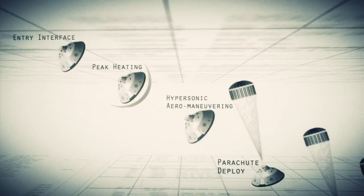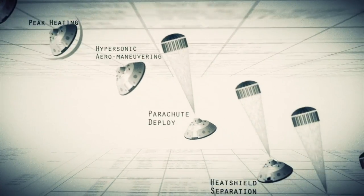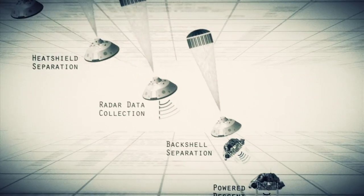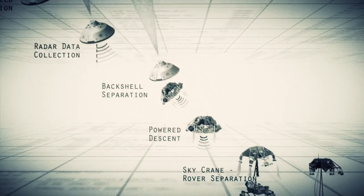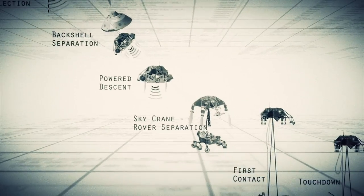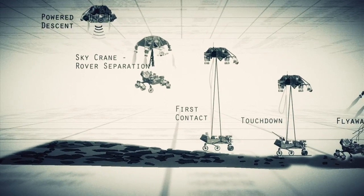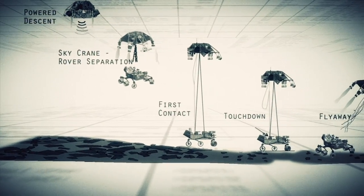Entry, descent, and landing — also known as EDL — is referred to as seven minutes of terror, because we've got literally seven minutes to get from the top of the atmosphere to the surface of Mars, going from 13,000 miles an hour to zero, in perfect sequence, perfect choreography, perfect timing. And the computer has to do it all by itself with no help from the ground. If any one thing doesn't work just right, it's game over.